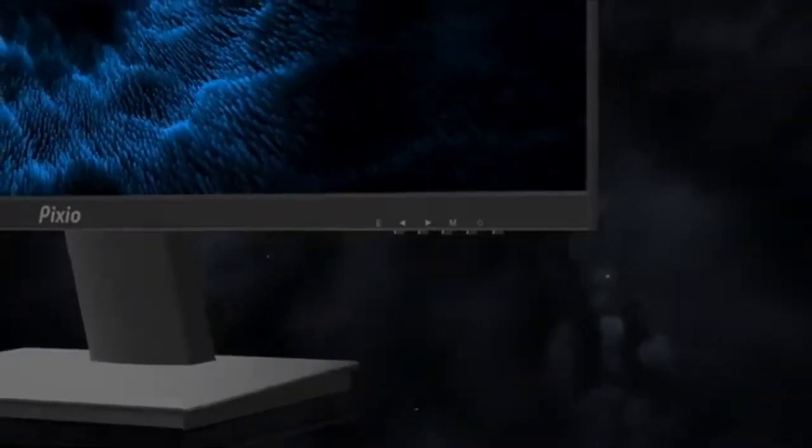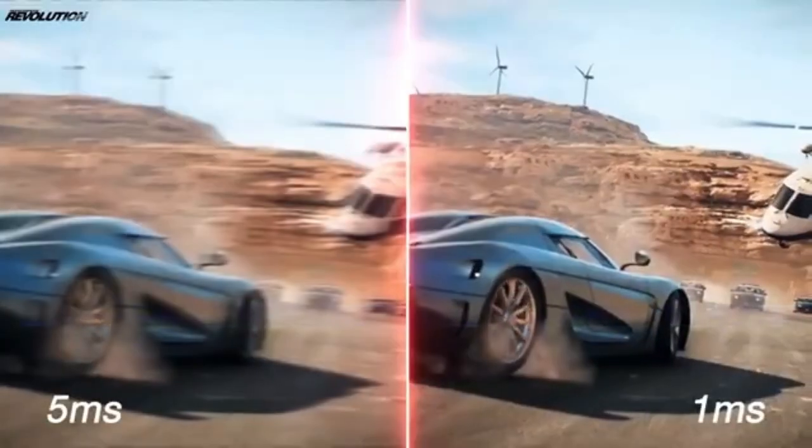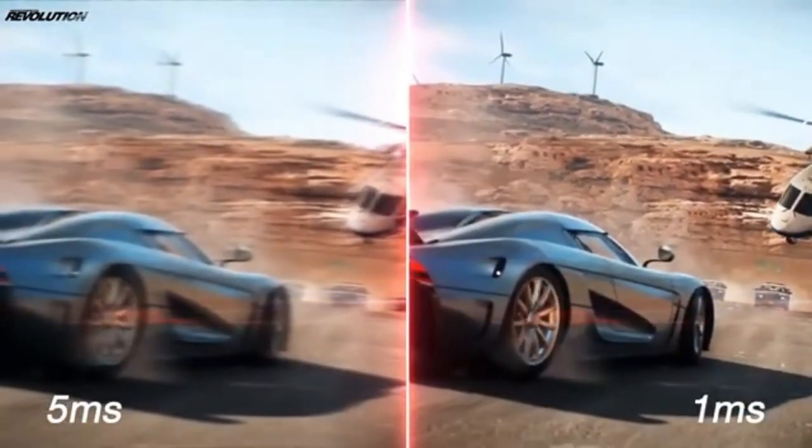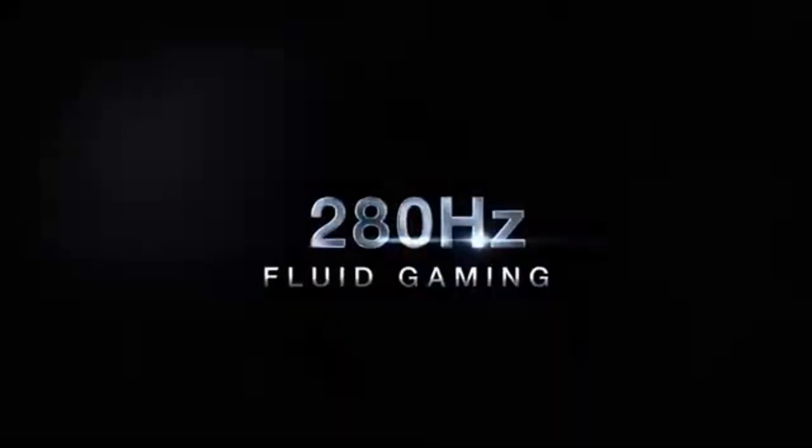Say goodbye to tearing and stuttering on the screen. The IOP-X259 Prime S features adaptive sync technology, which ensures smooth synchronization between the monitor and your graphics card. This function improves visual smoothness, making it a fantastic choice for graphics-intensive gaming sessions.